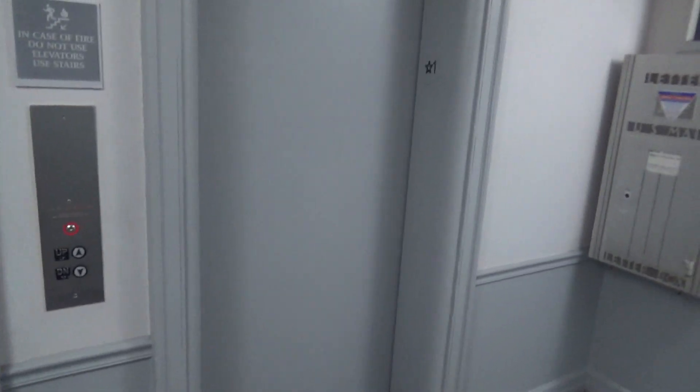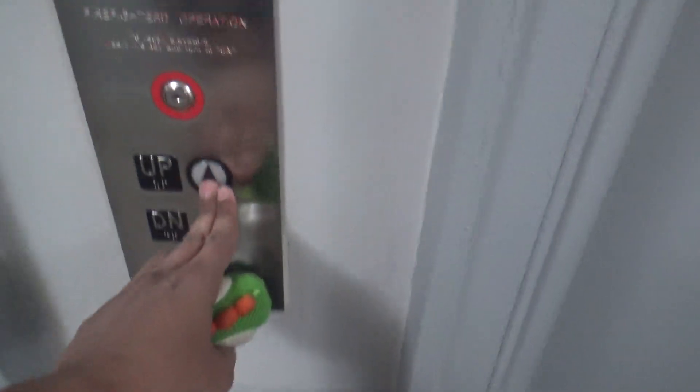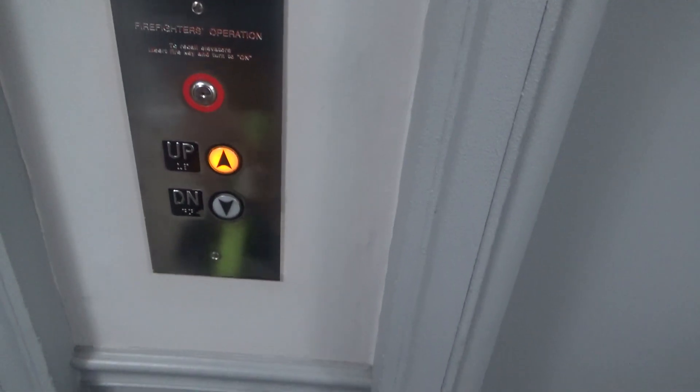Behold, these are the elevators at the State Plaza Hotel South Tower in Washington DC. Their listing house also with Adams. Kinda love these elevators, yeah?